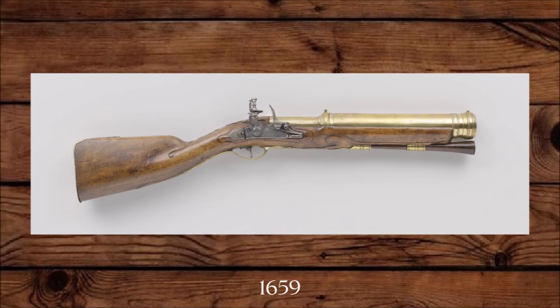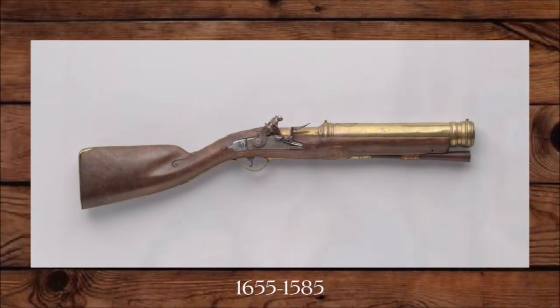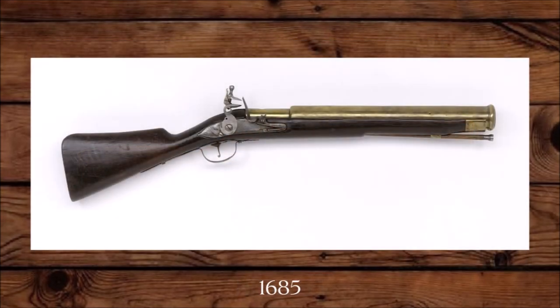Pyrotechnical blunderbusses were used to fire incendiary arrows at enemy ships. These firearms don't have the flared muzzle of a typical blunderbuss — the barrel is the same width throughout and often thicker than a typical blunderbuss would be. The chamber is often visibly smaller than the barrel.